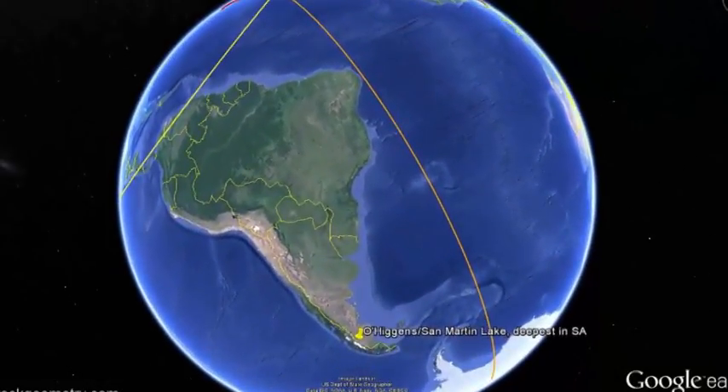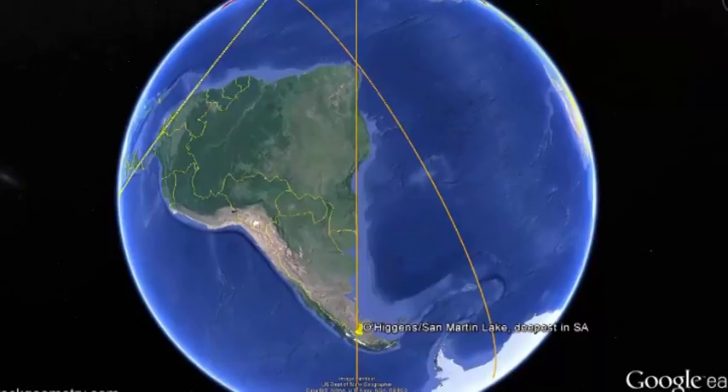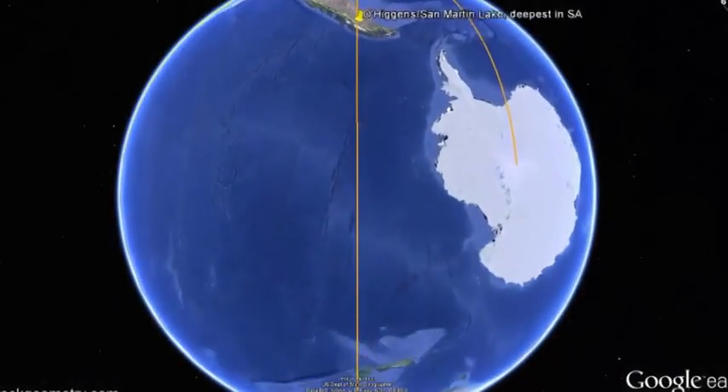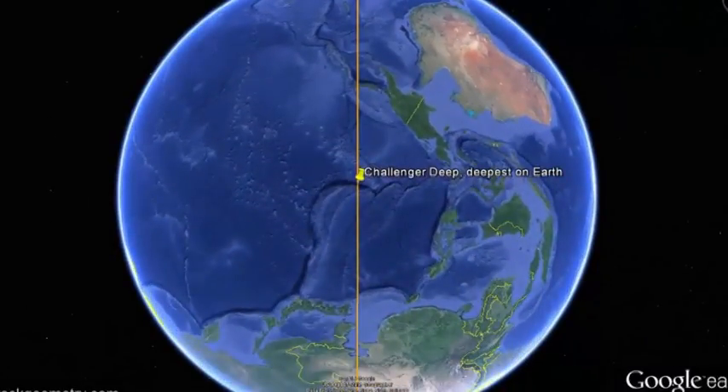This continental bisector intersects with another great circle that runs down the east coast of South America and through the deepest part of O'Higgins-San Martin Lake, which is the deepest in South America and the fifth deepest in the world. The other point defining this great circle is Challenger Deep, the deepest spot on Earth.